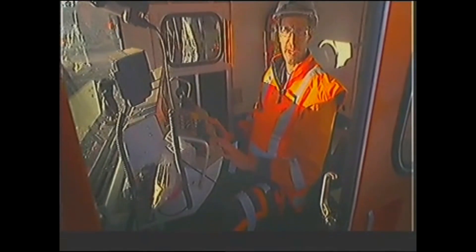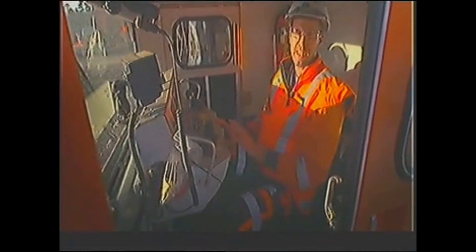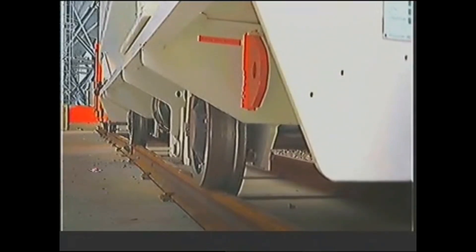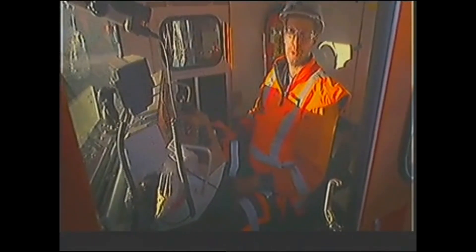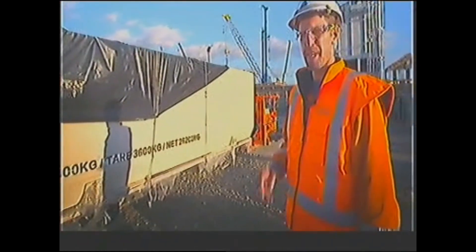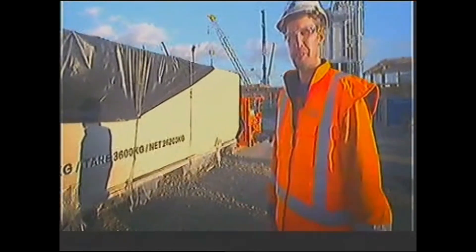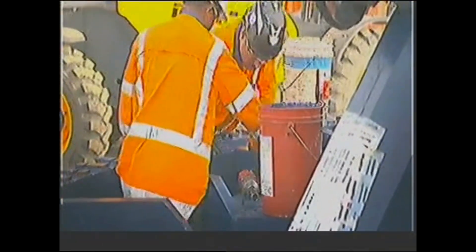It looks small at first sight, but when you get in it's quite roomy. It travels at 10 to 15 kilometers per hour — the allowable speed inside the tunnel — and the maximum distance will be 7.5 kilometers from Angere up to May Road. We are using four max skips for each loco, carrying the spoil from each excavation. The capacity of each skip is 15 cubic meters, so 60 cubic meters in total — enough for 1.6 meters of excavation.